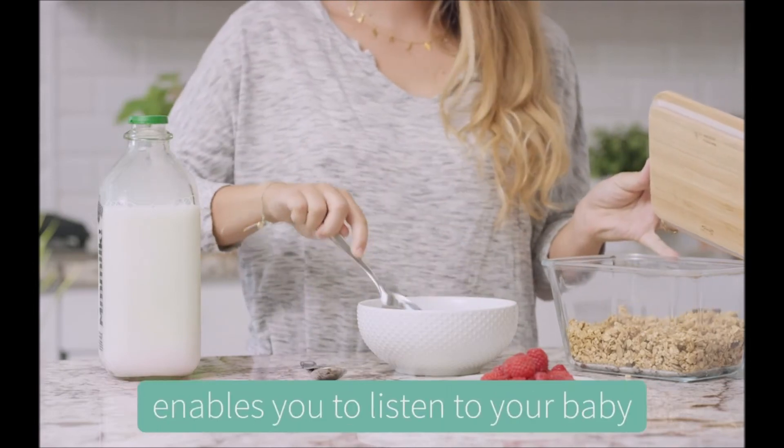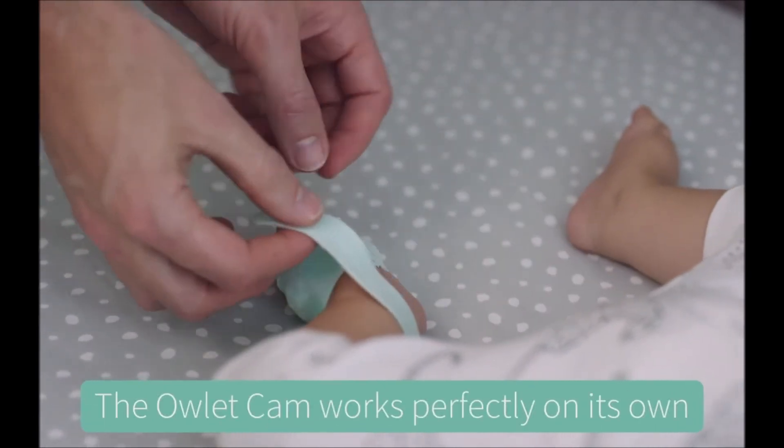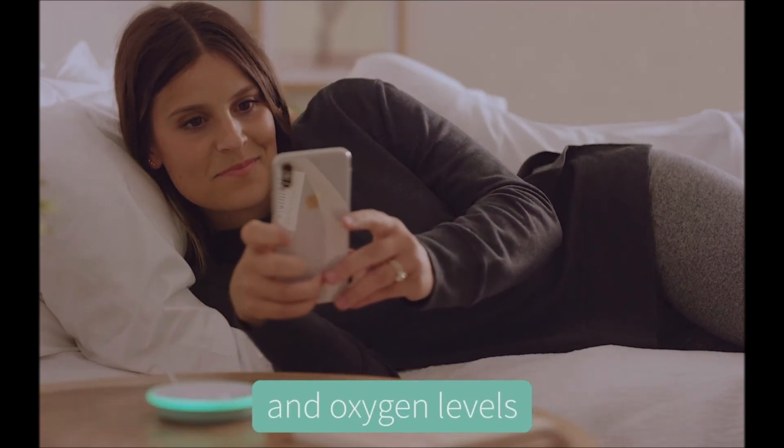The background mode enables you to listen to your baby while using your phone for other tasks. The Owlet Cam works perfectly on its own but integrates seamlessly with the Owlet Smartsock so you can track your baby's heart rate and oxygen levels.